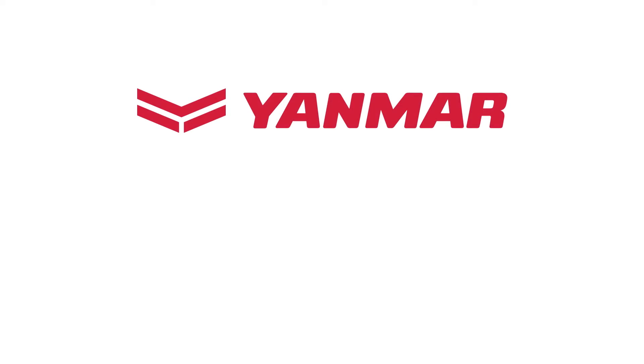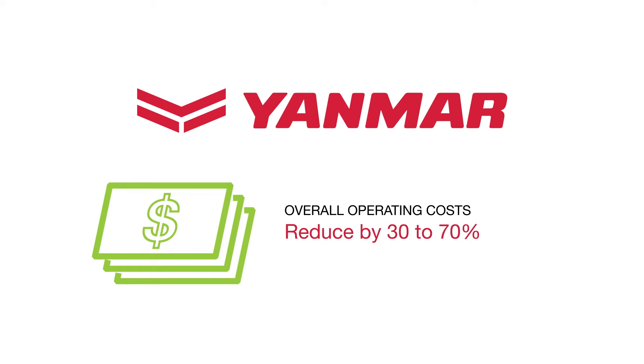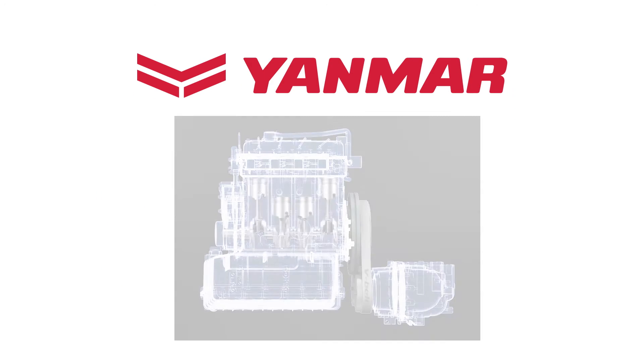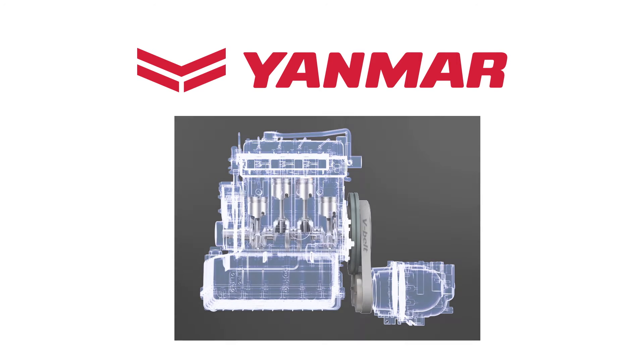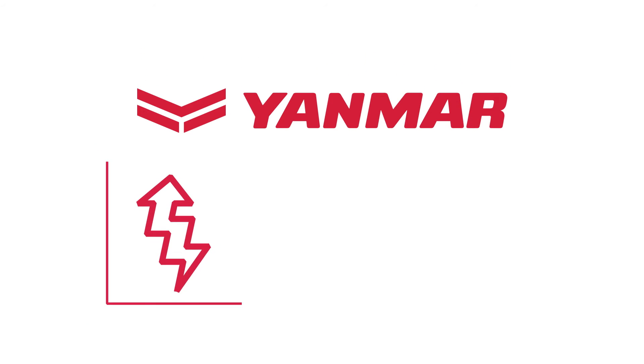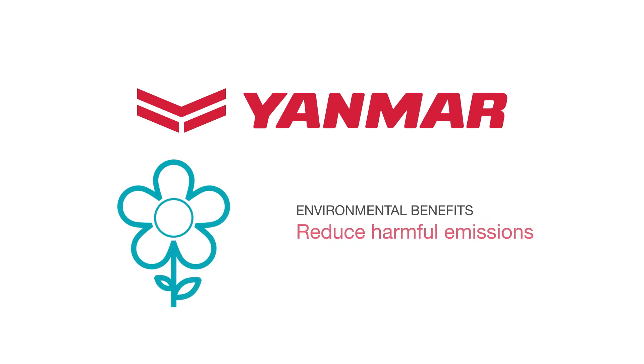Let's examine the real benefits. Yanmar's GHP system reduces overall operating costs by 30 to 70 percent, depending on local utility costs. By utilizing a highly efficient natural gas-powered variable speed engine to drive dual-scroll compressors, the Yanmar GHP system can reduce electricity usage by up to 90 percent compared to traditional air conditioning systems.